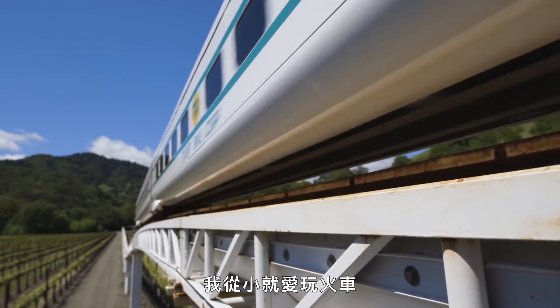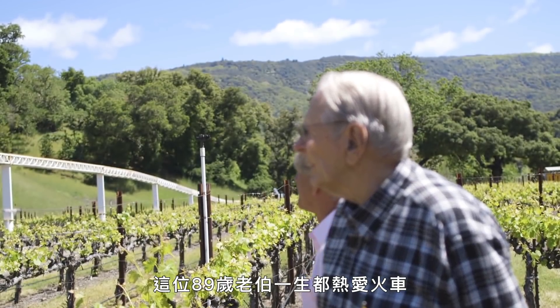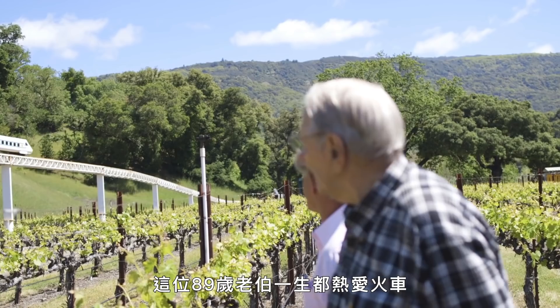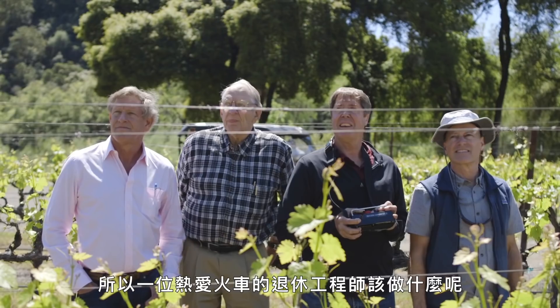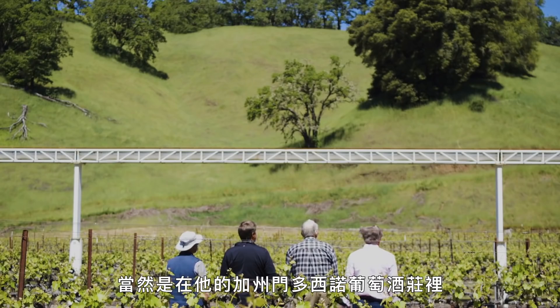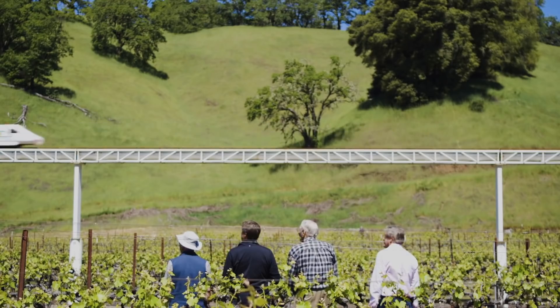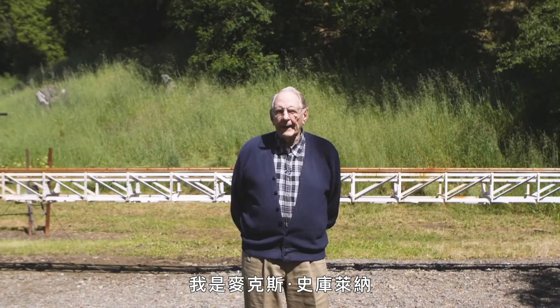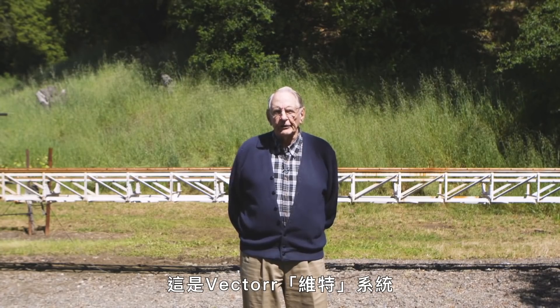I played with trains when I was a kid. This 89-year-old has been obsessed with trains all his life. I had an electric train up in the attic of my house. So what's a train-loving, retired engineer to do? Build a giant train set in his Mendocino, California vineyard? Of course. My name is Max Schlinger, and this is the Vector system.